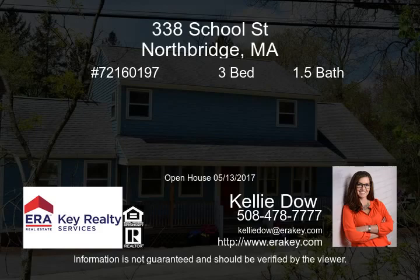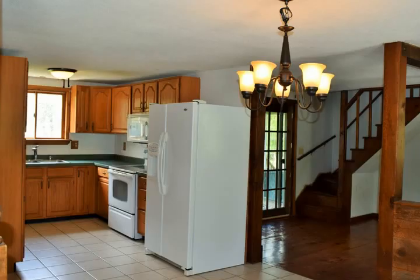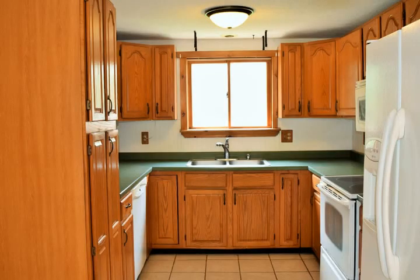Back on the market and better than ever. Fresh paint on exterior. If you saw this house before, you've got to see it again. It's been vacated and cleaned, so you can really visualize your family living here, ready for you to paint your favorite interior colors.